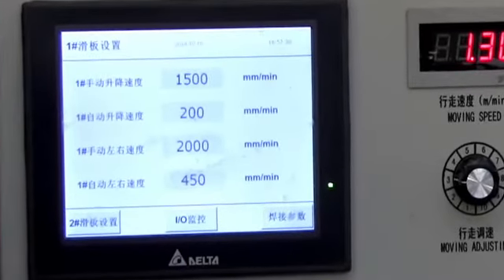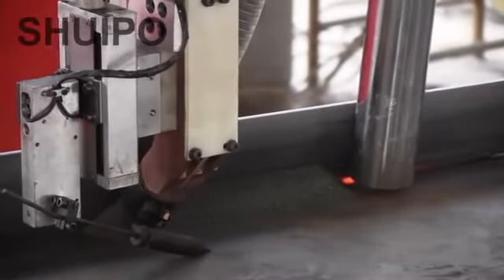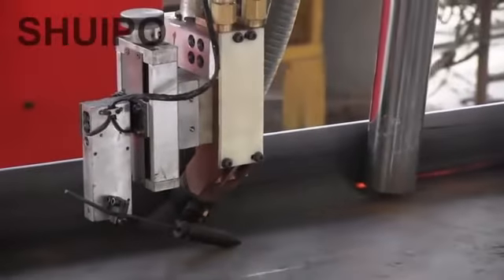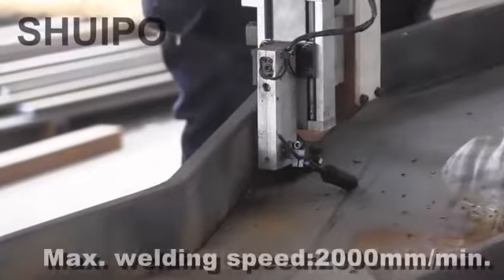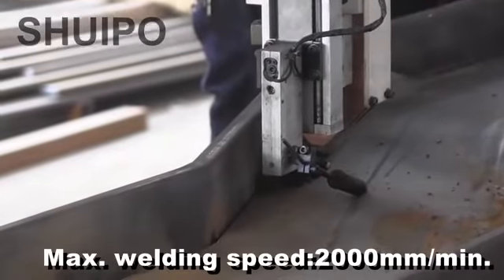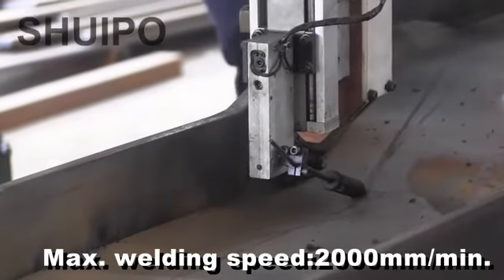Besides, it is able to weld two relatively horizontal welding joints on the same workpiece at once, with its working efficiency above twice that of traditional equipment. With reliable patent flexible profile modeling technology, it realizes automatic tracing and avoiding the welding repairing of the variable cross-section.